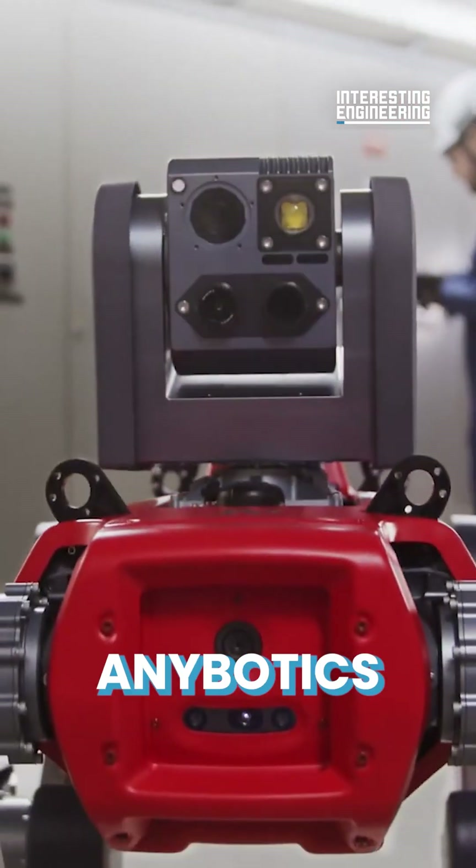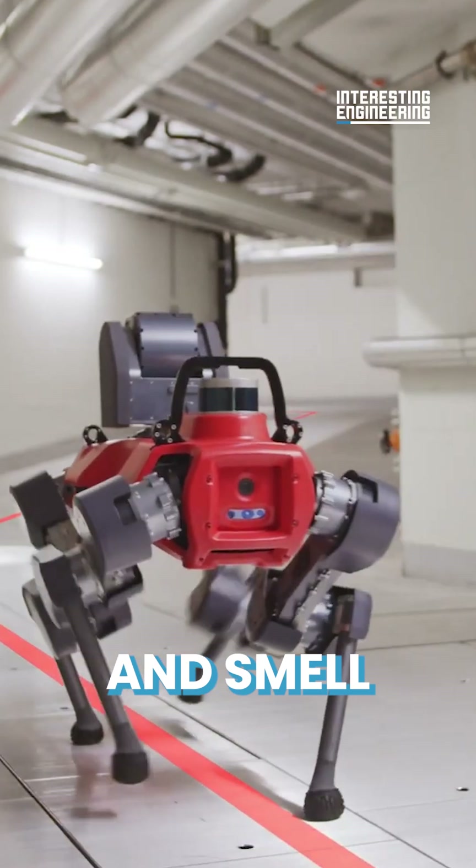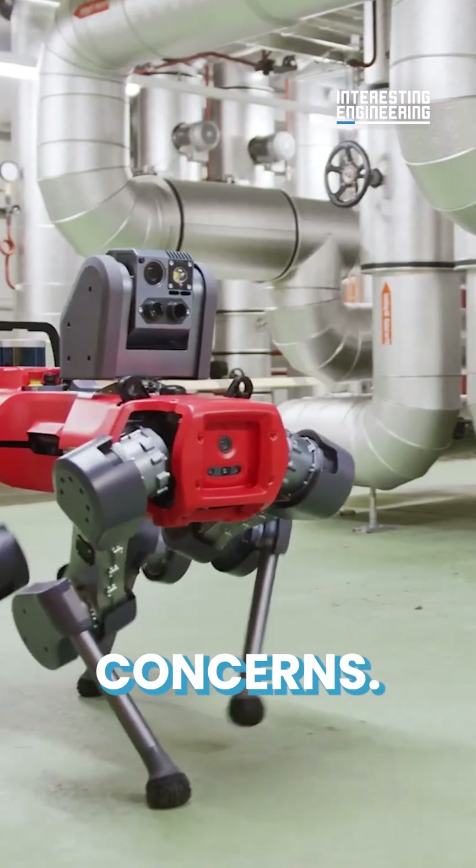The Animal by Anibotix is designed to patrol facilities using sight, sound, and smell to detect a range of issues and safety concerns.